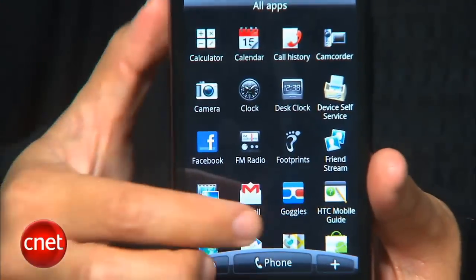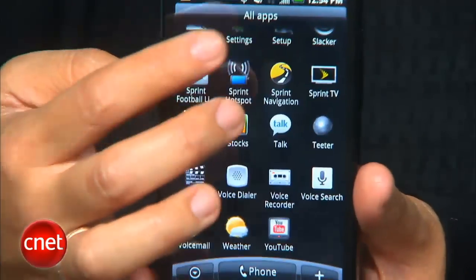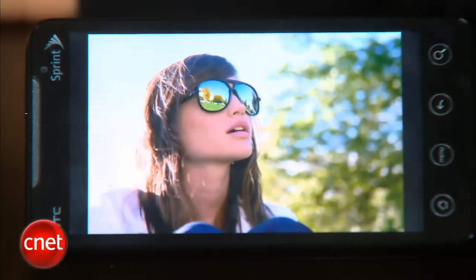There's a lot more to this phone, but the video would go on forever if I tried to cover it all. Overall, I'd say the EVO 4G is easily the best smartphone that Sprint has to offer, and certainly one of the best Android phones on the market. It's packed with tons of features, it's powerful, and it does deliver on the 4G promise. I'm just disappointed that they're launching it with so few 4G markets.